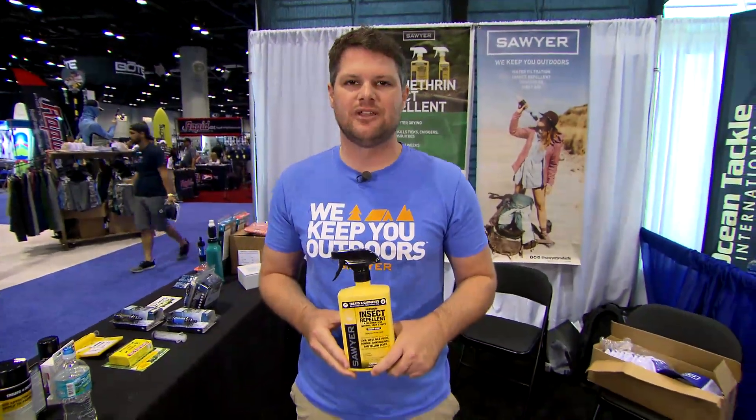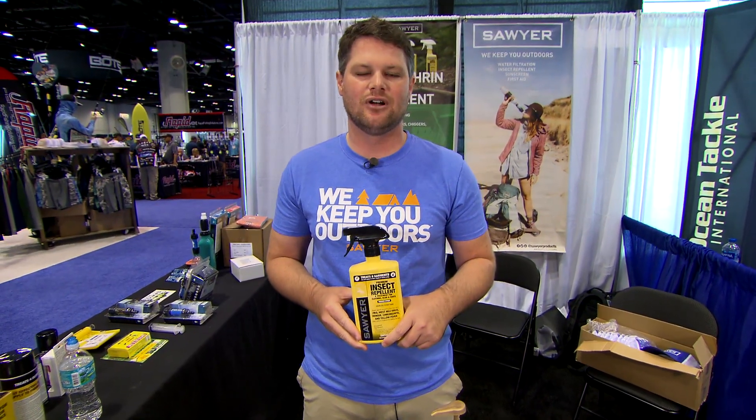Good morning, everybody. My name is Patrick Hurst. I'm from Sawyer Products out here at iCast, and I just wanted to talk to you about some of the new things in our line that can help you have a better day out there fishing or hunting.